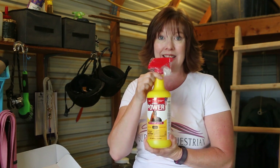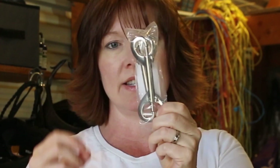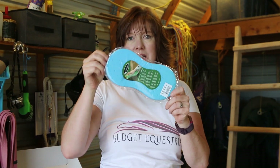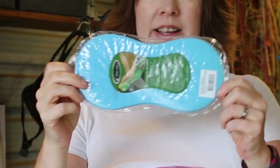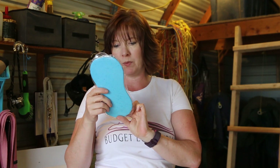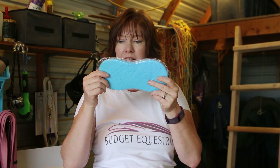The next item is a pair of double-ended snaps — those are nice to have, you can always find a use for snaps. And this is kind of cool: the next item is a Lami-Cell expandable sponge. It says it absorbs well, creates lots of foam, and removes dirt easily. You get it wet and it expands — that's a really nice sponge.